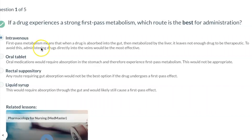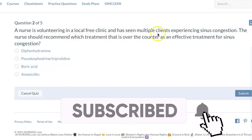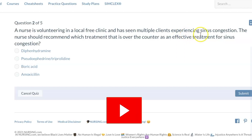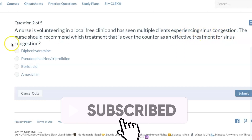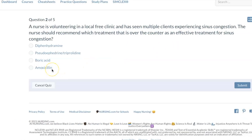The only route that completely bypasses first-pass metabolism is the IV route. So that is the best route for administration — again, pay attention to keywords like 'best.' A nurse is volunteering in a local free clinic and has seen multiple clients experiencing sinus congestion. The nurse should recommend which over-the-counter treatment is most effective for sinus congestion.